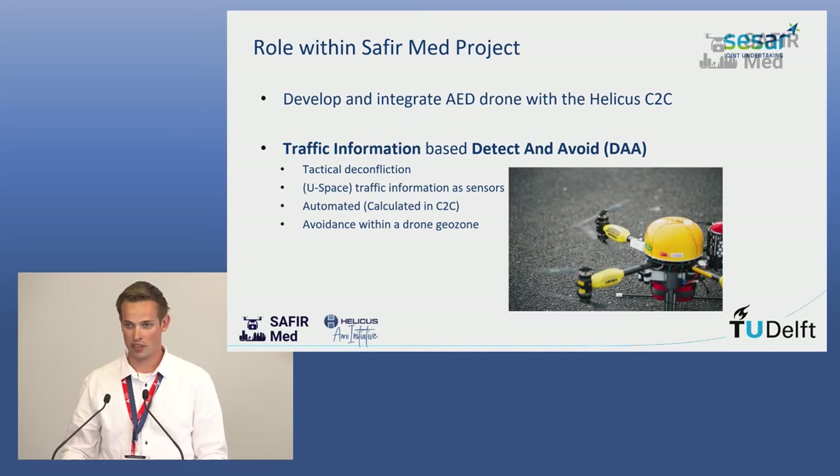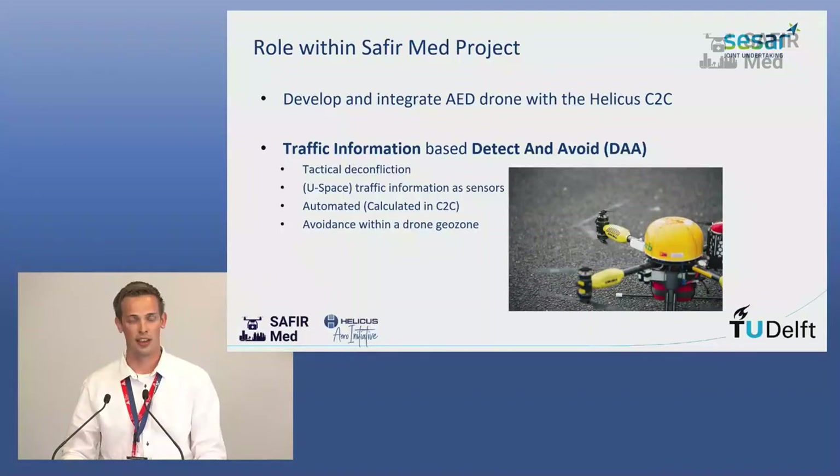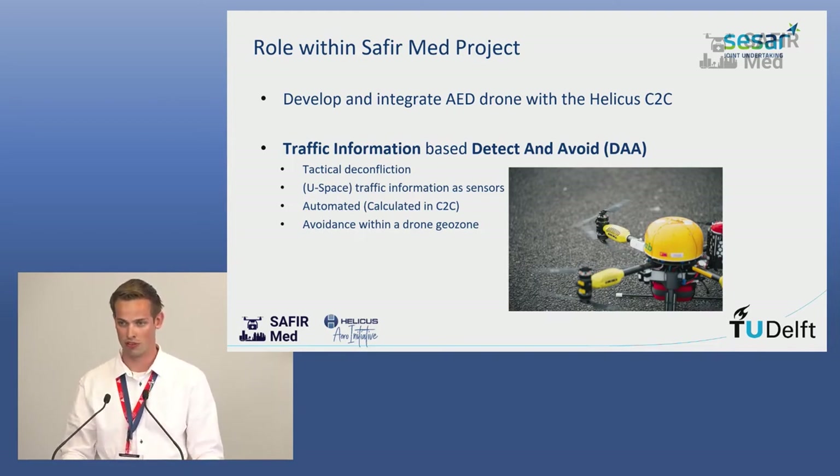We developed a drone and integrated it fully with the Helikos command and control station. This drone was controlled fully from Antwerp — I didn't have to do anything. Antwerp uploaded the flight plan, pressed the start button, and performed deconfliction based on our methods. We integrated into their command and control station and simply watched the drone fly fully autonomously. The detect and avoid we developed is tactical, meaning we only look at conflicts within 30 seconds, requiring re-uploading a flight plan while the drone is already in the air. It depends on traffic information, for example from USPACE, and it is fully automated — the pilot doesn't have to confirm. A new flight plan is directly uploaded to the drone from the command and control station automatically.